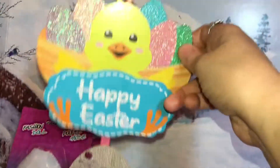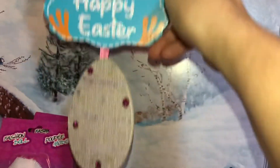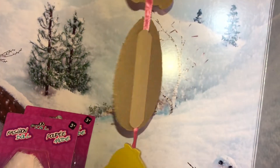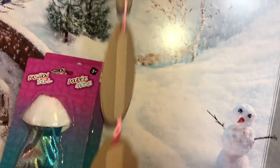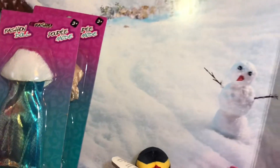Then I got this, which is one of those Easter signs you hang up. This one is a duck with eggs; it says Happy Easter and it's got a bunny, eggs, and another duck — so cute. I'm going to hang one of these inside our house and one outside.